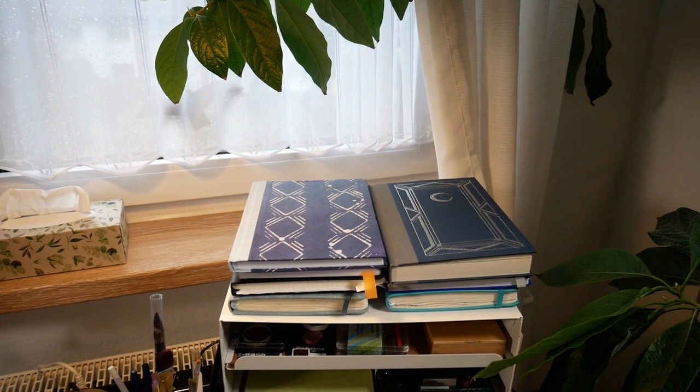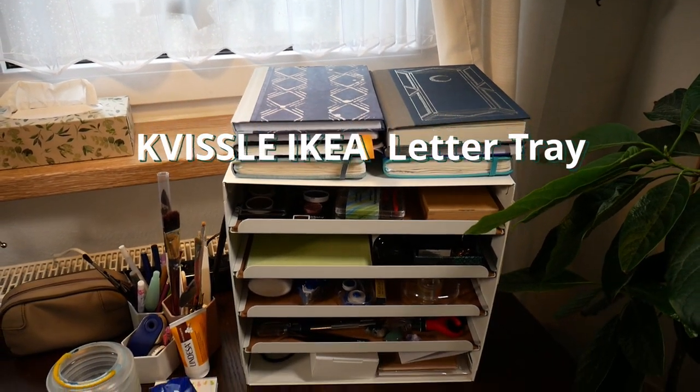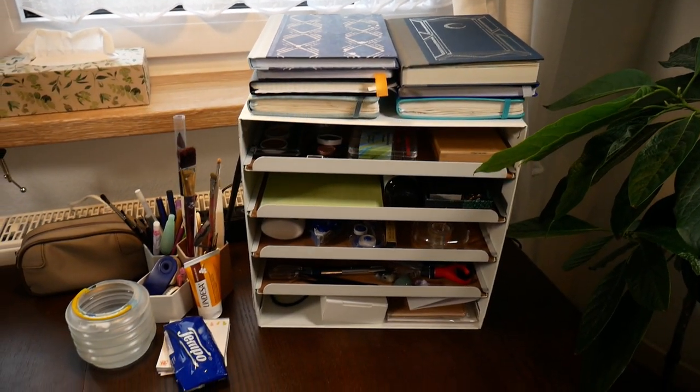The most important thing is right on my desk. It is from Ikea and it has four drawers as well as another bottom shelf.